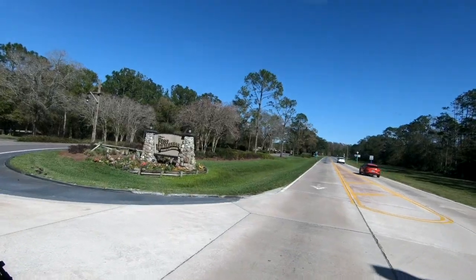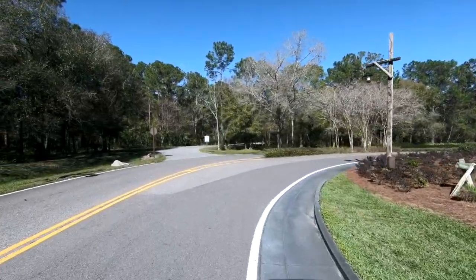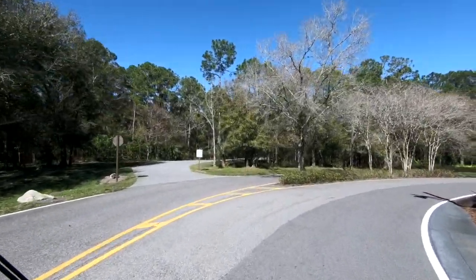A lot of people are surprised when we talk about camping at Walt Disney World, because when they think of Walt Disney World they think they need to stay in one of those big resorts. What people don't realize is that Disney's Fort Wilderness has actually been here since the beginning — it was built back in 1971 and was one of the original resorts here.